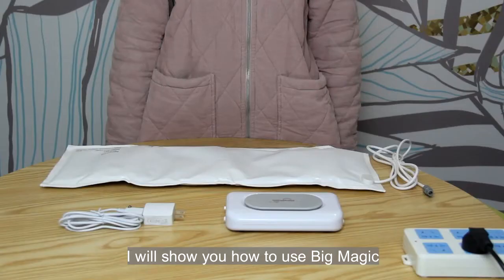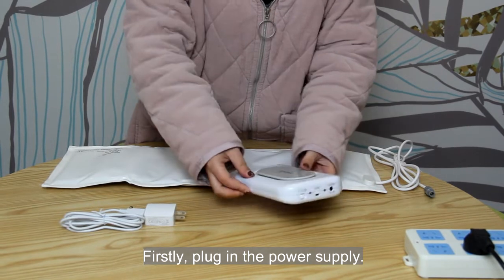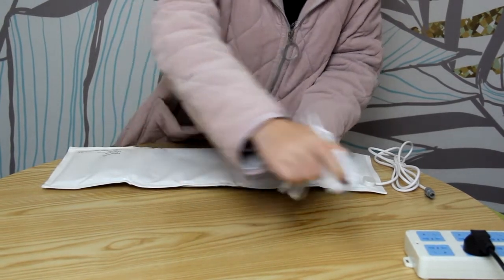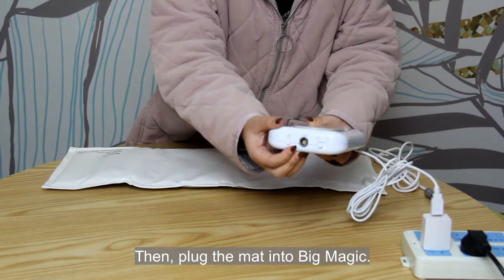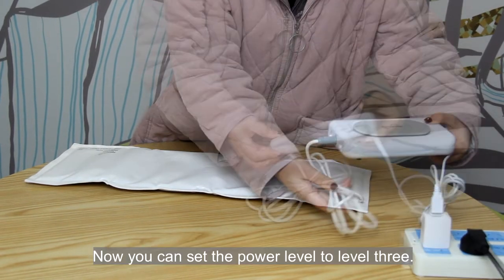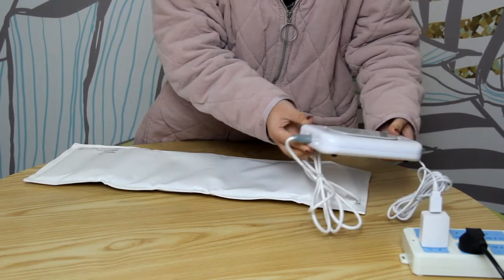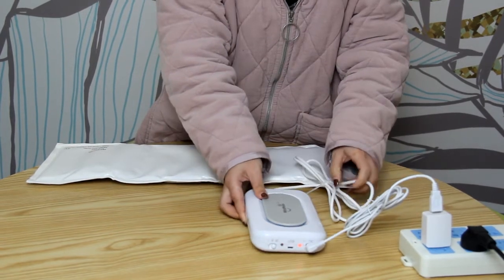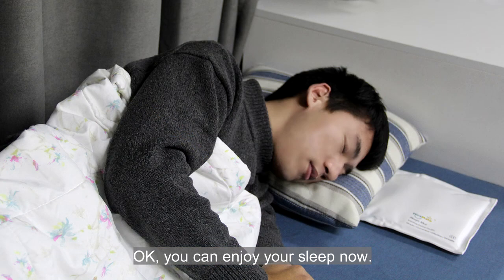Here is how to use Big Magic for improving sleep disorders. Firstly, plug in the power supply. Then, plug the mat into Big Magic. Now, set the power level to level 3. Turn on the Big Magic. Put the mat under the pillow, and you can enjoy your sleep now.